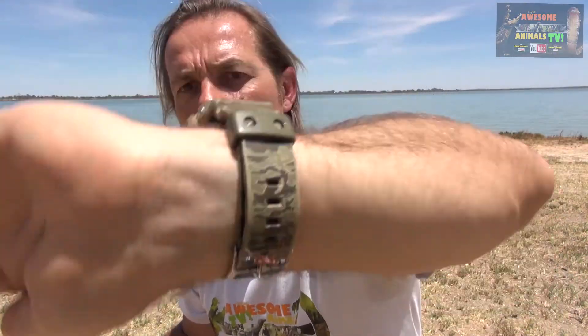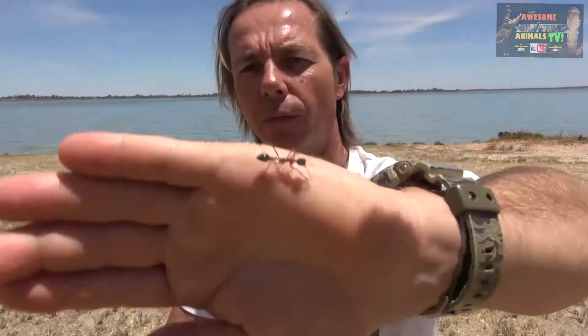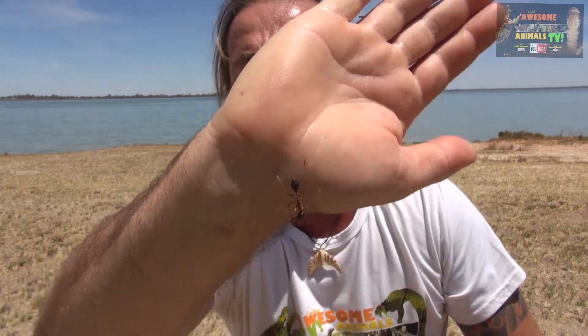Anywhere near their nest they're very protective, quite ferocious, and they'll sting you multiple times - not much fun at all. His cousin's the jumping jack, you might have heard of those in Australia. These ants have got really good vision. They actually navigate away from the nest and use landmarks to find their way back.